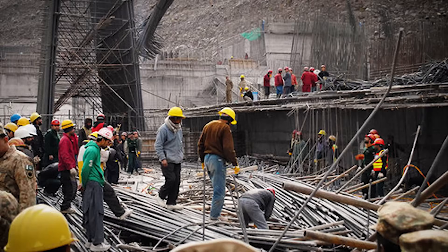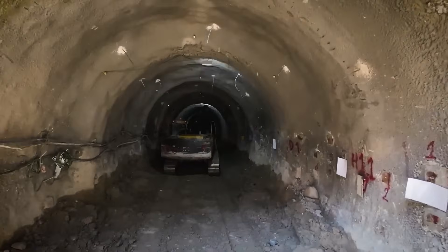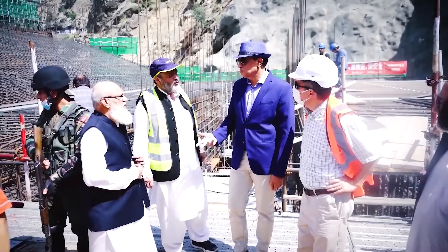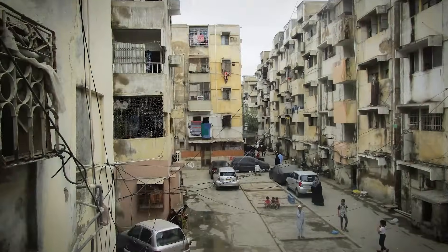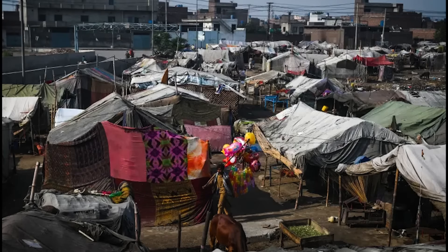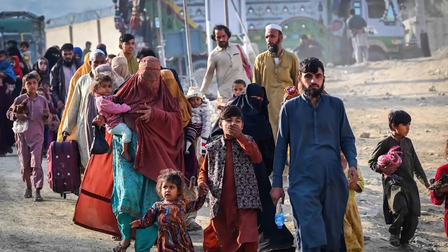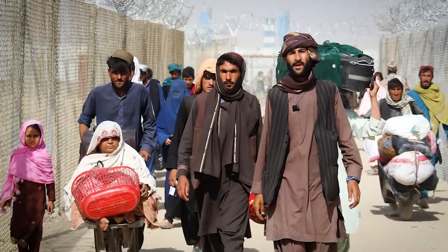Building this dam isn't just about power — it's about progress. Thousands of jobs have been created, with many going to local workers. Roads, bridges, and new housing have been built to support the workforce and improve the surrounding area. The project includes a resettlement program for families impacted by the construction, ensuring they benefit from the developments rather than being left behind.